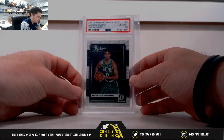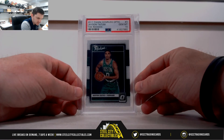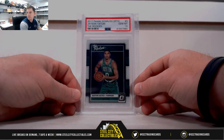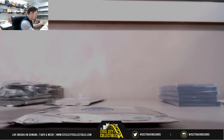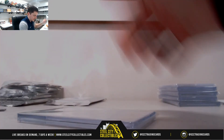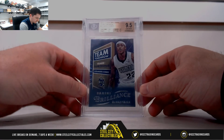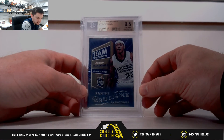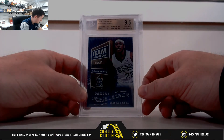2017 Donruss Optic, Jayson Tatum, the rookies — PSA Gem Mint 10 for the Celtics. That's the Atlantic, that's James. 2012-13 Isaiah Thomas, 9-5 Gem Mint, Panini Brilliance. It's Pacific, it's Leo.